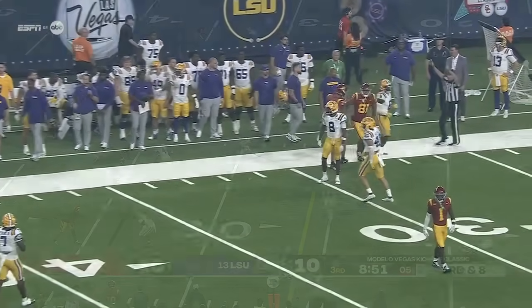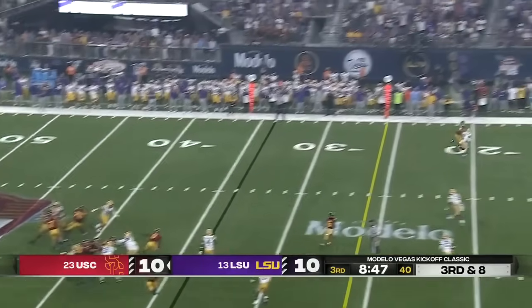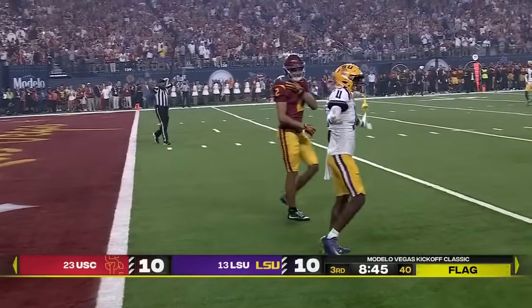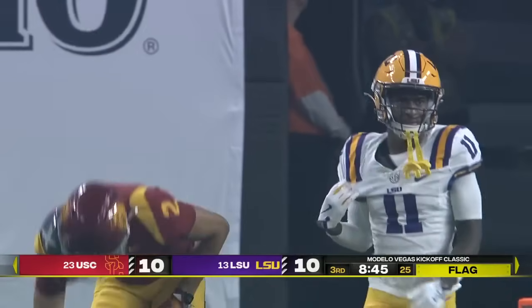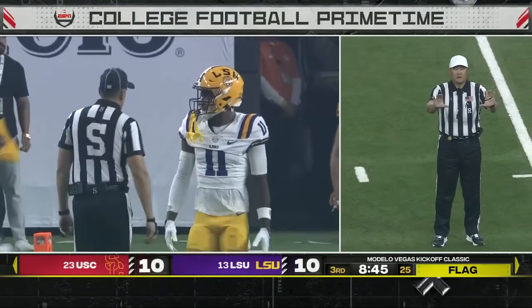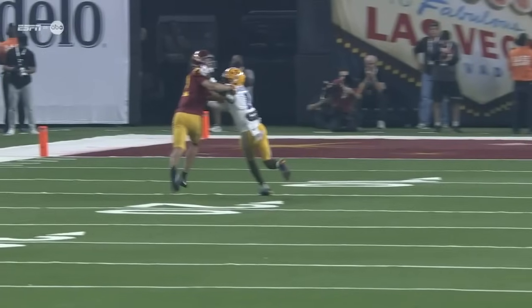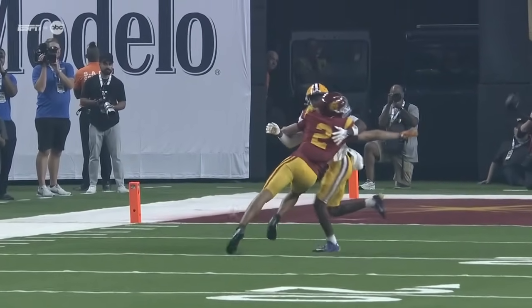Moss throwing the fade, throwing deep, and flags coming everywhere — they're going to get P.J. Woodland, the youngster, the freshman from Hattiesburg, Mississippi, for interference. Never located the football. It's a tough thing to do, especially for a true freshman. By the way, this young freshman's going to be a superstar in the SEC — he's a great player. This time he's just out of position; you can see his head never turns around.